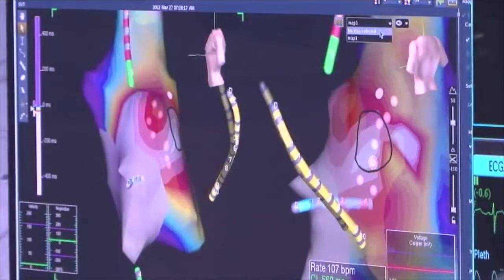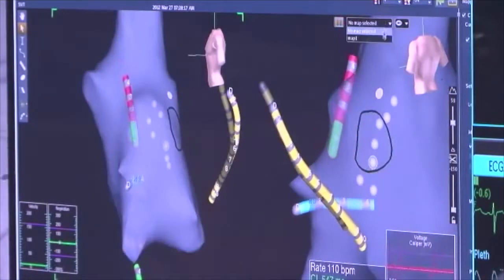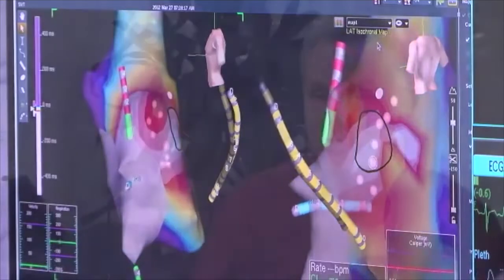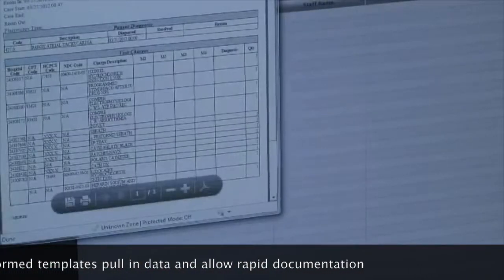The data collected during the procedure can be automatically entered as you go along. Once the physician is done and the case is complete, I can quickly document within several minutes using preformed templates that pull in the information, then sign the record electronically and send it to the medical record — all within a few minutes.